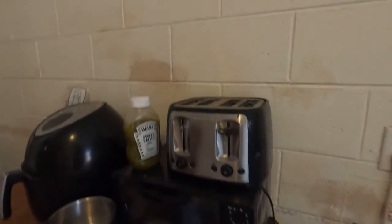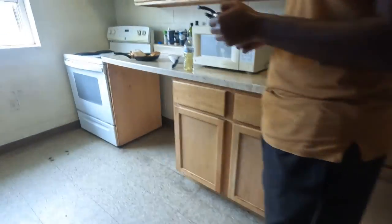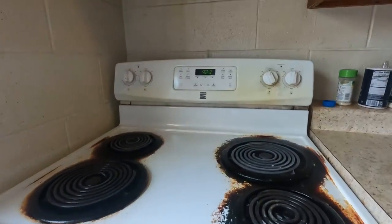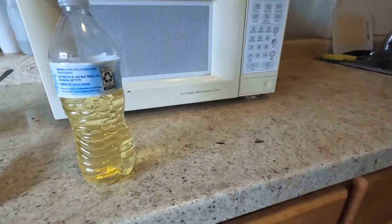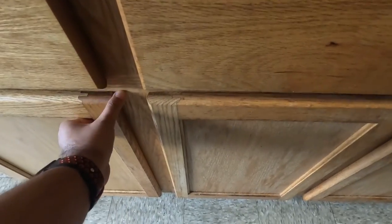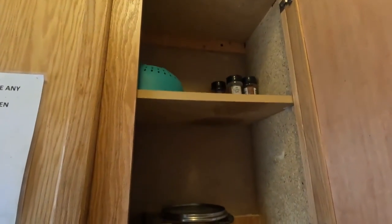There are microwaves and toasters here, and you have to clean these yourself — the chalkboard says to clean the microwave and oven. There's also a ventilator. You can find utensils here that are placed by students themselves — you can use these and may find more.